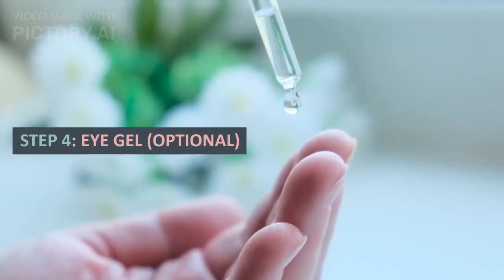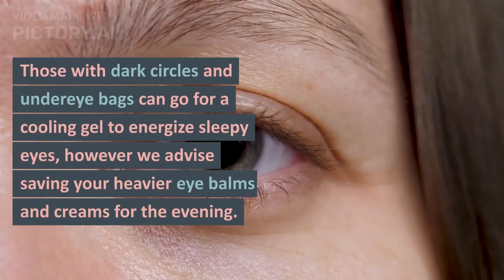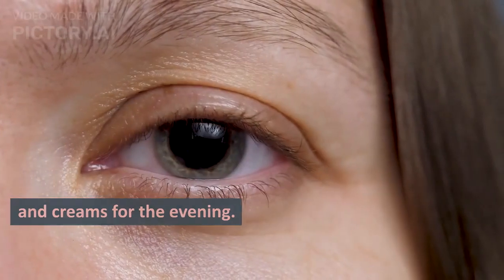Step 4: Eye Gel — optional. Those with dark circles and under-eye bags can go for a cooling gel to energize sleepy eyes. However, we advise saving your heavier eye balms and creams for the evening.